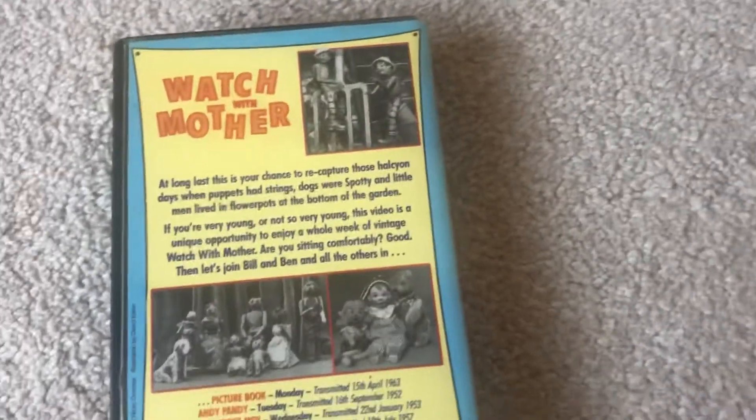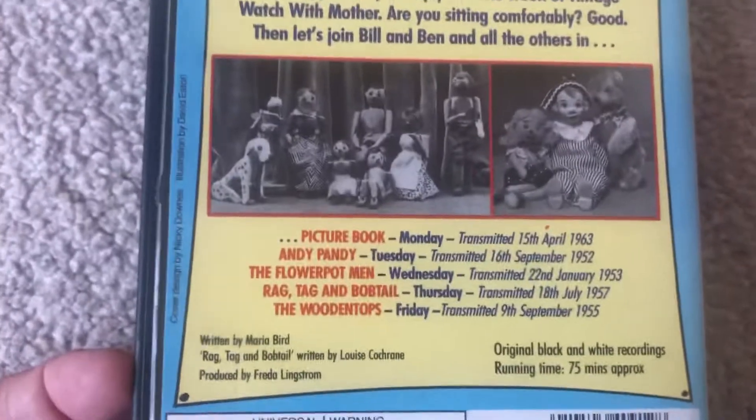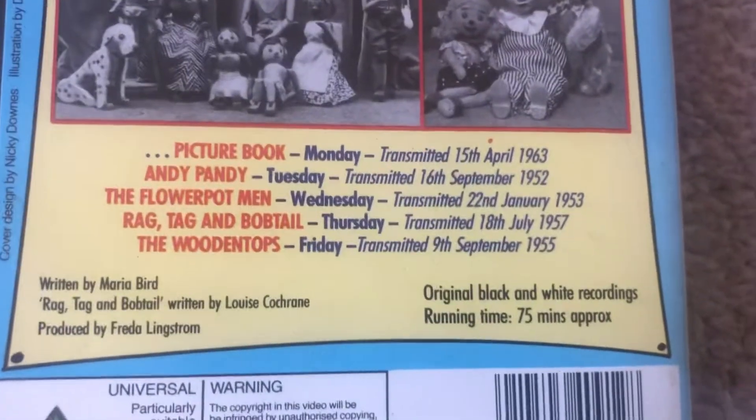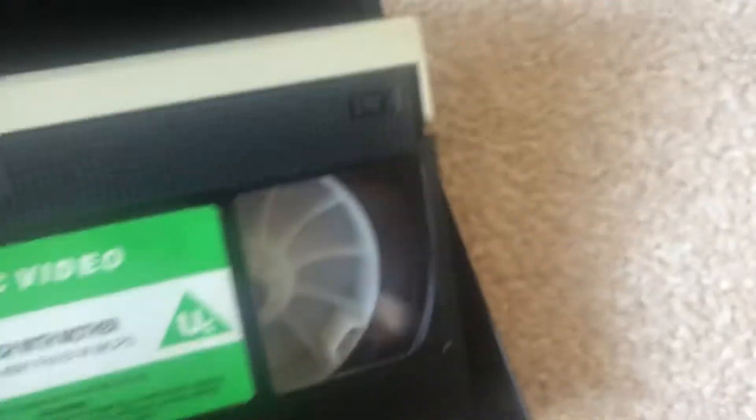The next one up is a BBC Video I've been after for ages: Watch with Mother. The front is behind the back. This is a BBC Video release from 1987. It features Picture Book, Andy Pandy, The Flowerpot Men, Raggety and Bobtail, and the Wooden Tops. Here's the tape — silver spine and a print tape.